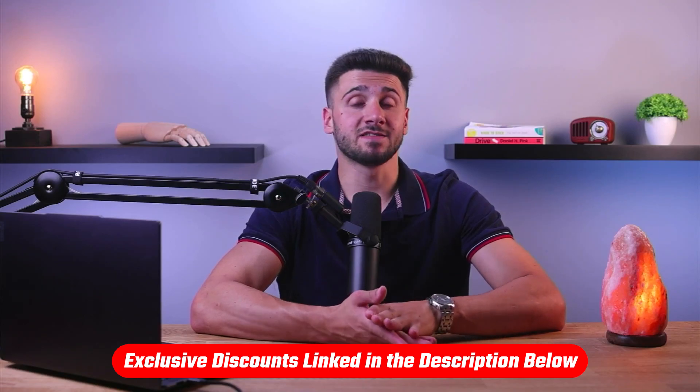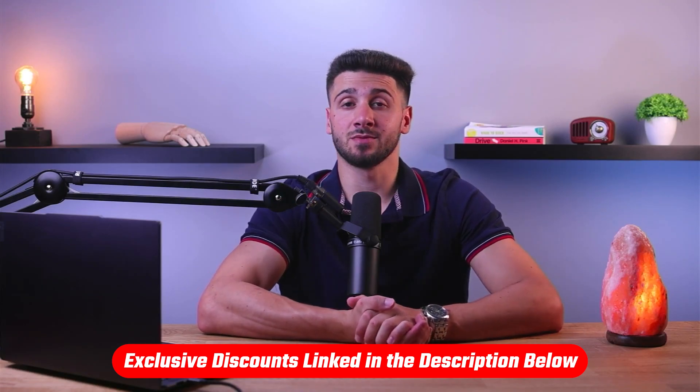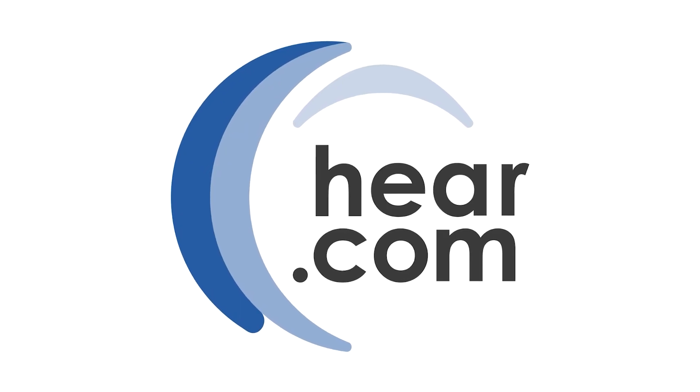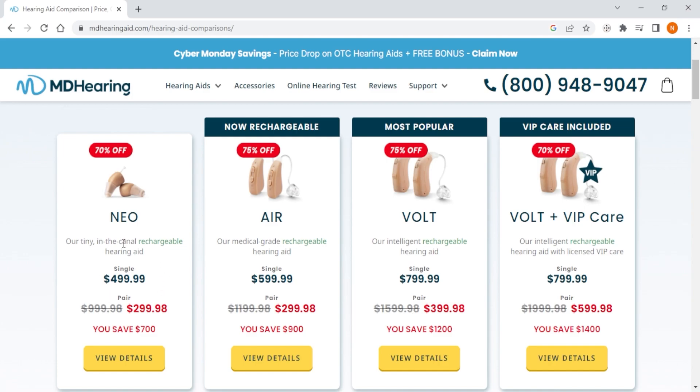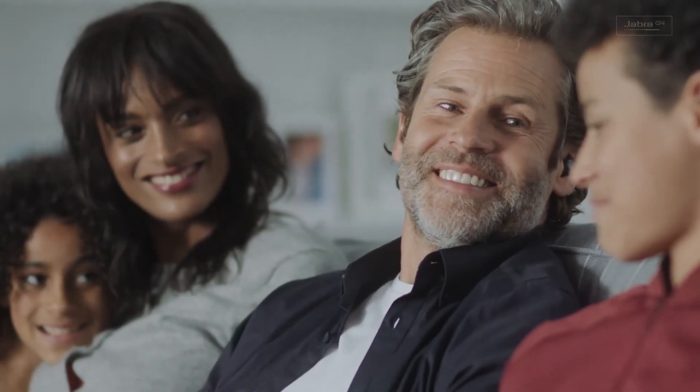With plenty of hearing aids available in the market, it can be a challenge to select the most suitable one for you. So I've made a list of the top three best hearing aids available. If you're interested in any of them, you'll find links in the description below which will save you some extra money. I've been testing many different hearing aid services and narrowed it down to Jabra Enhance, MDHearing, and Hear.com as the best three overall. Each comes with its own set of hearing aids, varied prices, and clear features, catering to different lifestyles and preferences.